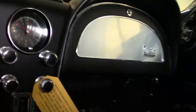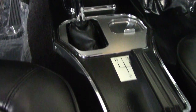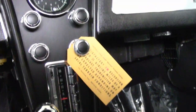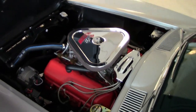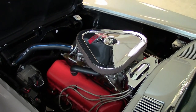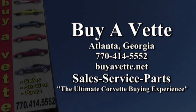Be sure to take a look at it here on the website with a video, and check out the extraordinary photographs at buyavet.net. Or if you'd like to know even more, come see it in person at buyavet.net, or contact one of our experienced sales representatives at 770-414-5552. They'll be glad to help put you in this car today. We always have 120 Corvettes in stock at our Atlanta location — we're buyavet.net, and we hope you find us the ultimate Corvette buying experience.